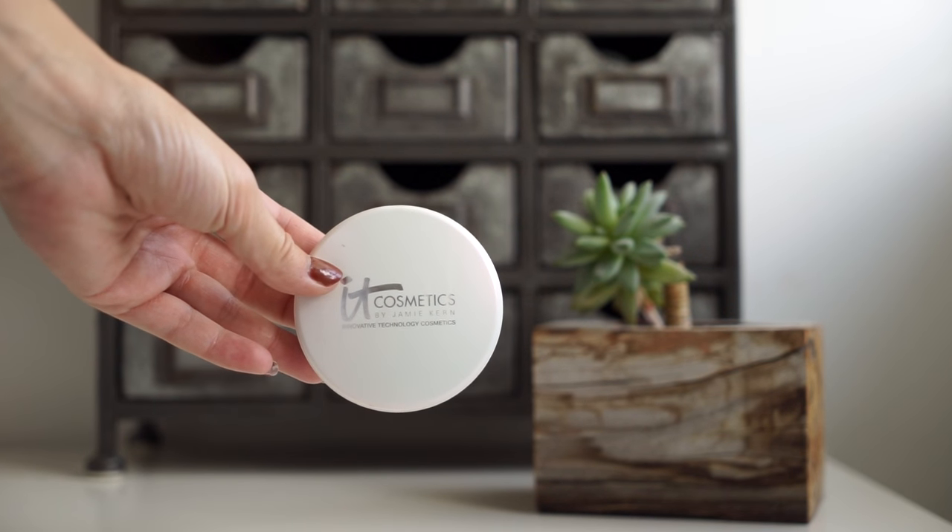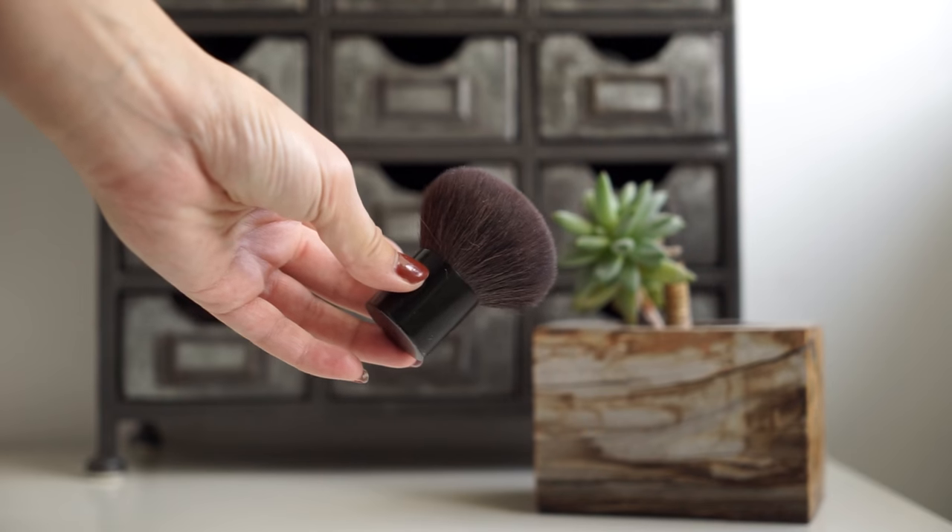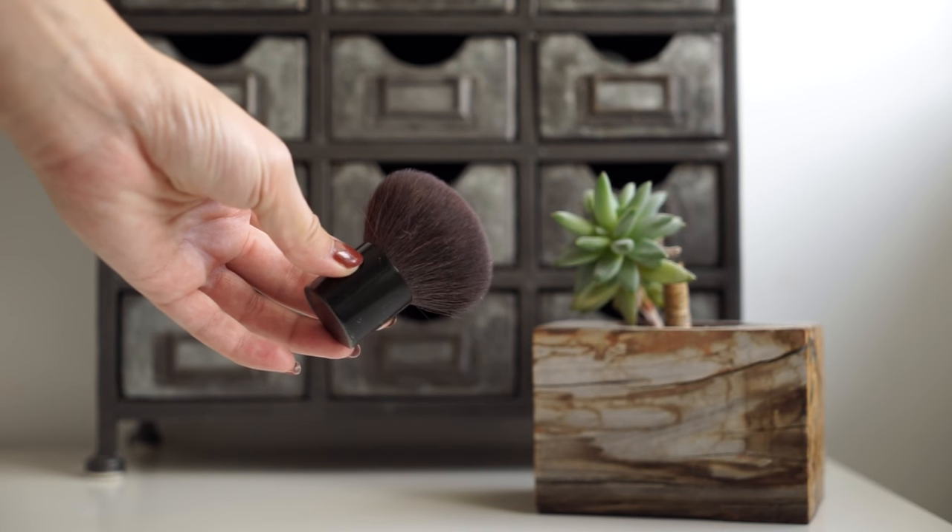Next is my favorite all-over face setting powder — it's the IT Cosmetics Celebration Foundation Illumination in the color Fair. Even when I have a little bit of a tan I can get away with this; it just brightens up your skin. I also have my little kabuki brush by Sigma — perfect for traveling and this is what I use for my all-over face powder.